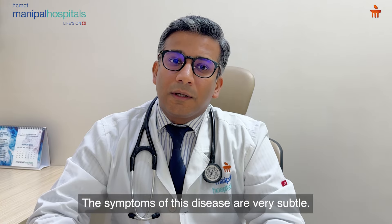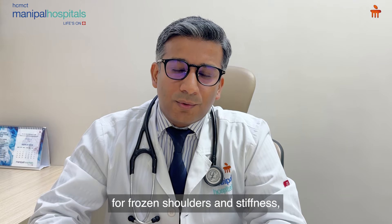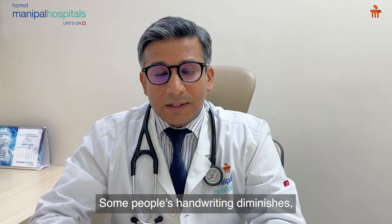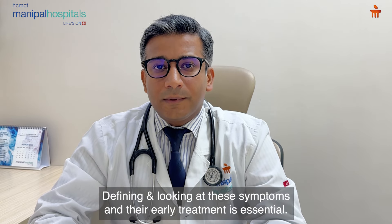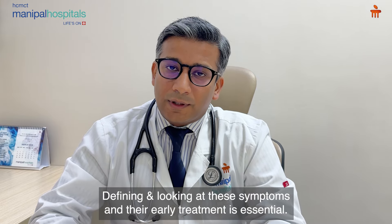These symptoms can be very subtle. Sometimes patients go to an orthopedic doctor for frozen shoulders with stiffness, and they get to know that this is early Parkinson's disease. Some people have small handwriting, and some have subtle slowness or tremors which they ignore. Identifying these symptoms early is very important.